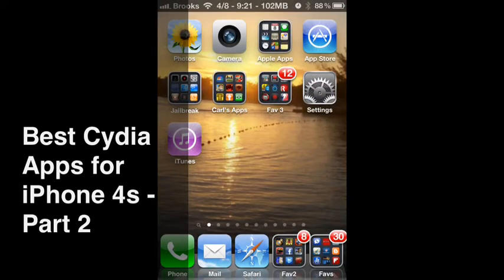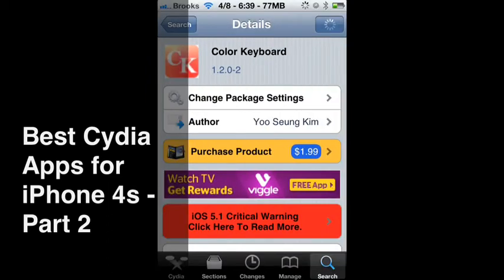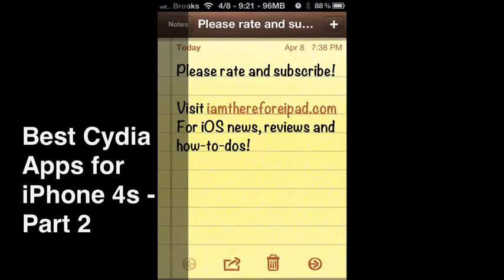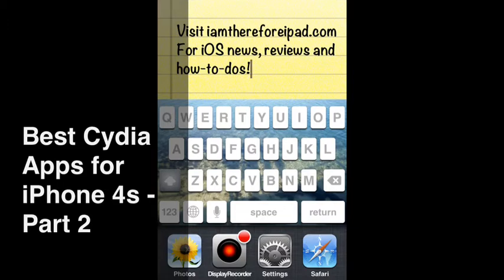The next app I want to talk about is called Color Keyboard. Color Keyboard is $1.99. What this does is whenever you invoke an app that uses text, you can create — look at my keyboard there — you can create your own customized keyboard for your iPhone. You can put a picture on the background, you can change the colors of the keys. Very nice app just to customize your device.